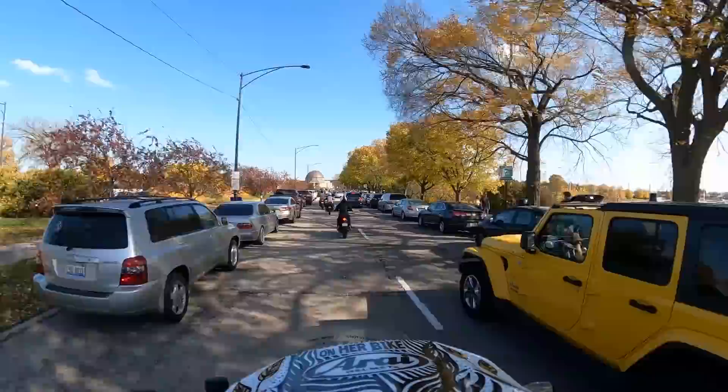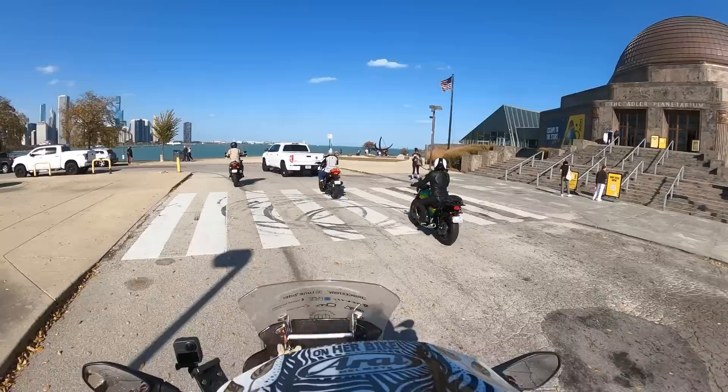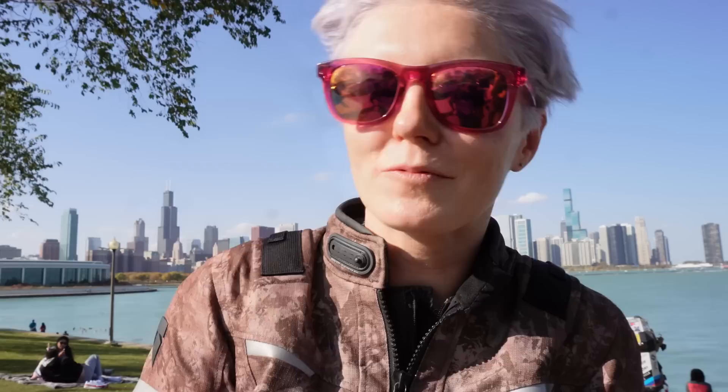Now we're nearly at the planetarium. A lot of people here - it's a very hot spot for tourists. That's beautiful - we're recording this beautiful shot because we can see the whole downtown, the planetarium, and everything. So yes, welcome to Chicago officially!